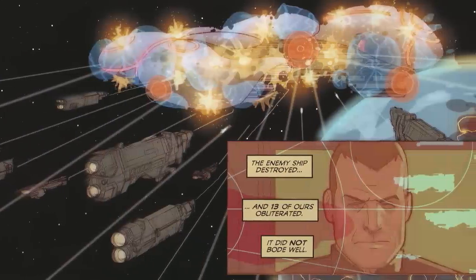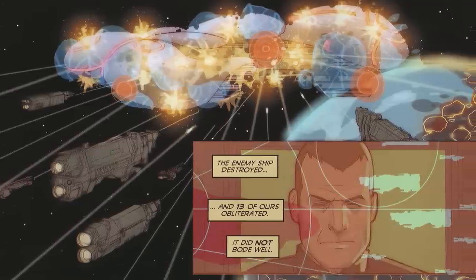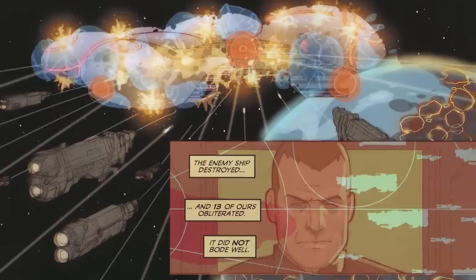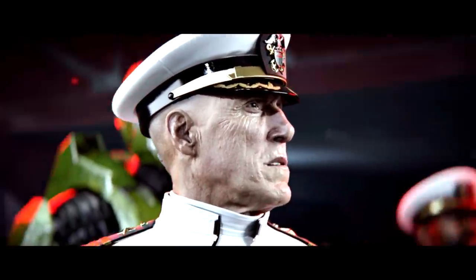At the Second Battle of Harvest, 40 UNSC vessels under the command of legendary Vice Admiral Preston Cole only barely managed to take down a single Covenant cruiser, which destroyed 13 ships in retaliation. As the war progressed, it was generally understood that a ratio of 3 ships to 1 was needed for a UNSC victory.